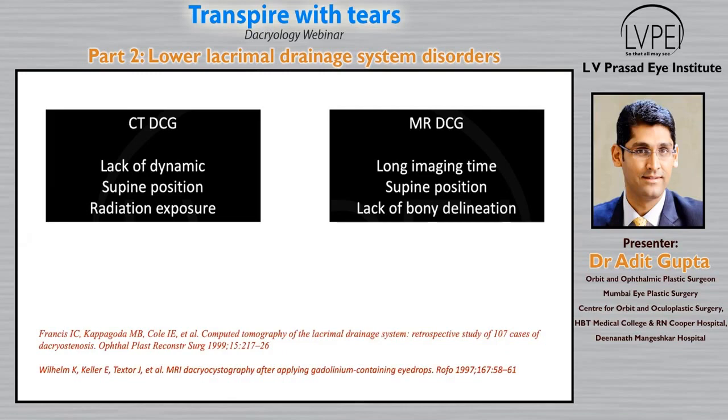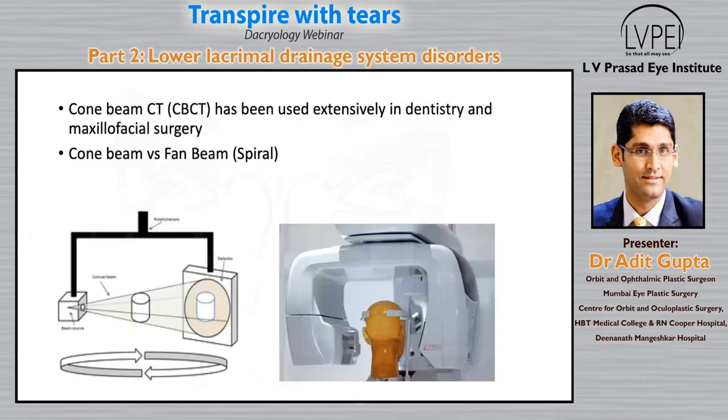Lack of bony delineation is one more limitation of MR-DCG. Bony limitation is a very big factor because around 50% of our lacrimal system lies in the bone. So we need to know the bony anatomy, especially in complicated cases.